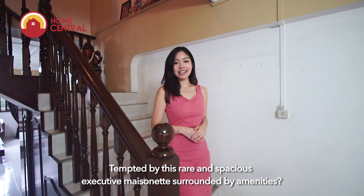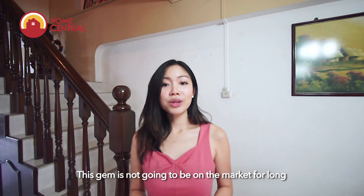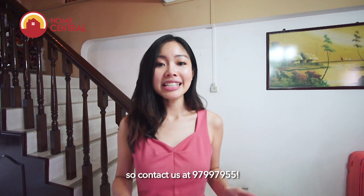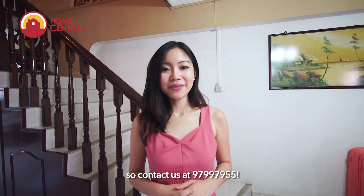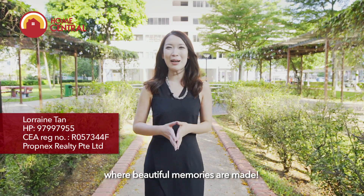Tempted by this rare and spacious executive maisonette surrounded by amenities? This gem is not going to be on the market for long, so contact us at 9799-7955. Thank you for viewing another quality listing by Home Central, where beautiful memories are made.